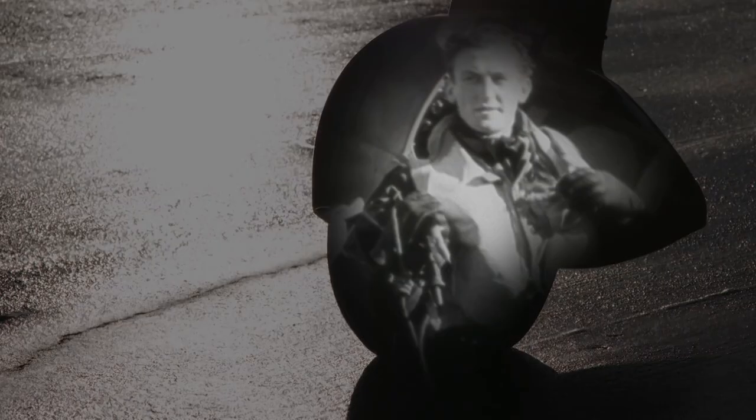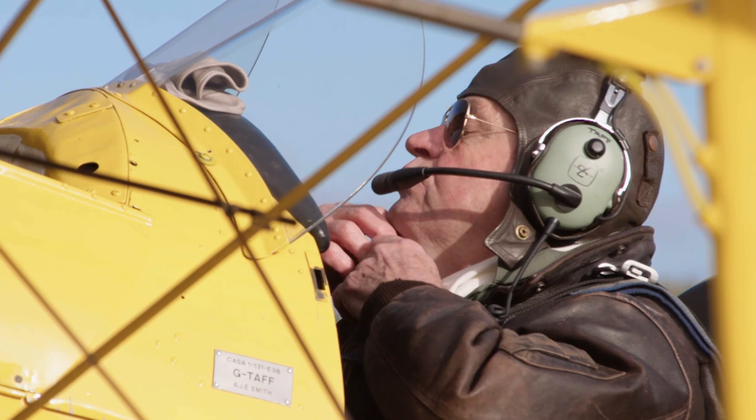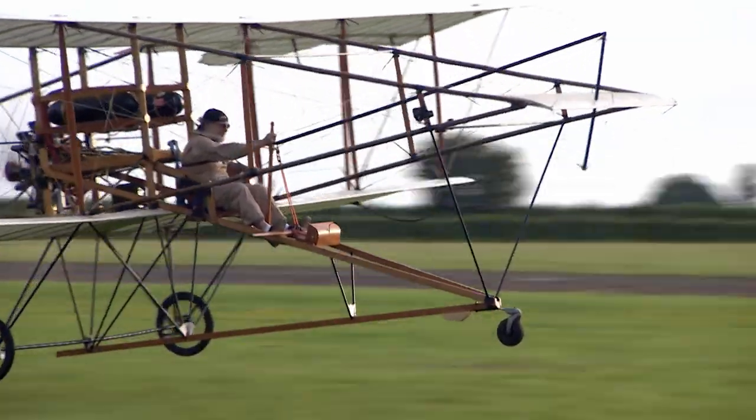These are the planes that won wars. Proud veterans of the days when heroes fought in the skies. They're like time machines — it seems that you grab the controls, you've got that instant touch back to the past.